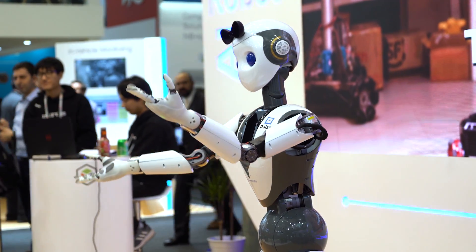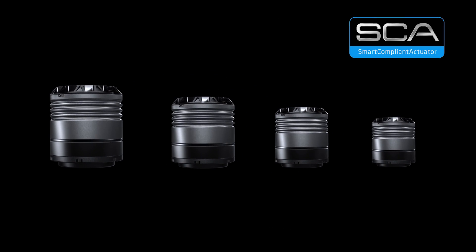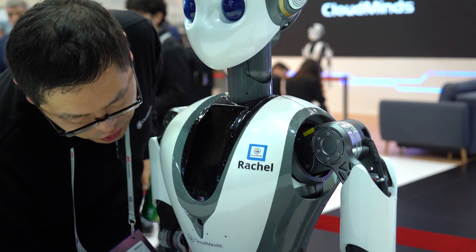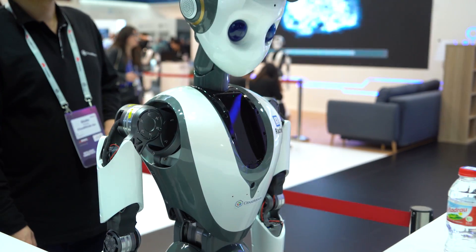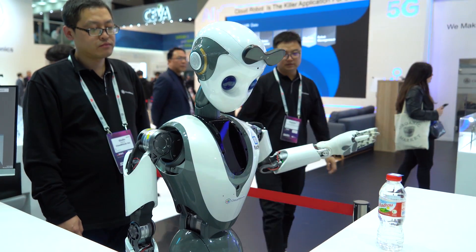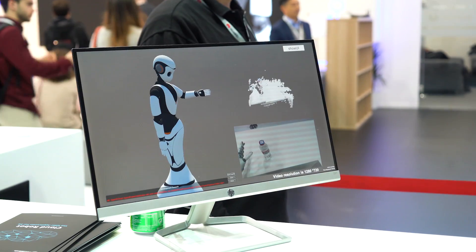At their booth, they showed robots programmed for different tasks under different names. One task showed how a robot could be a waiter and serve a drink. It was really impressive — I was standing next to it and I just said 'hey, bring me the water,' and the robot gave me the bottle. There was also another robot serving coffee from a coffee machine.